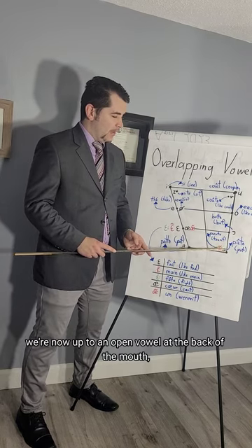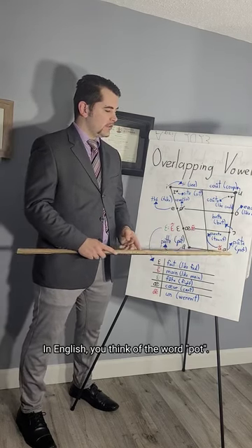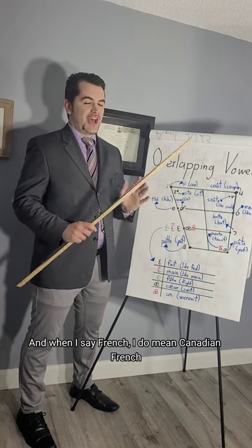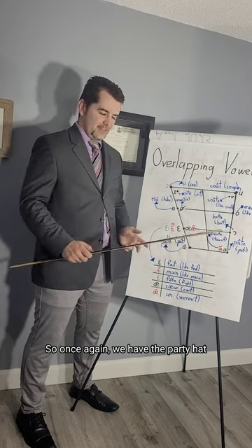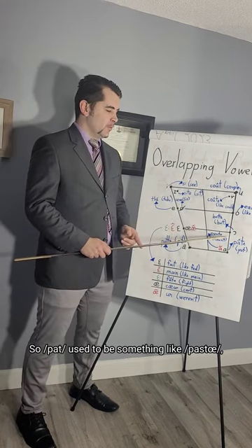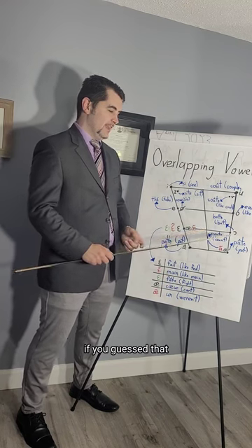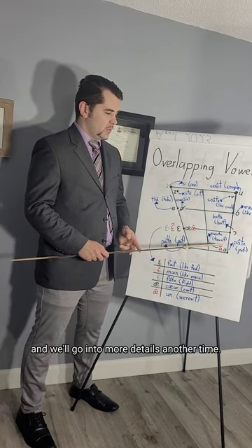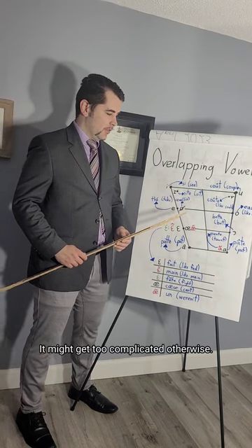Now we're at an open vowel at the back of the mouth. In English, if you think of the word 'pot,' that's very close to how we pronounce the French word 'pâte' in Canadian French — not how they would pronounce it in international French. Once again we have the accent circonflexe, and we know it used to represent the S sound, so 'pâte' used to be something like 'paste,' which does mean pasta in English. It is a diphthong 'pout' — we'll go into more details another time, as I've reserved diphthongs for another lesson.